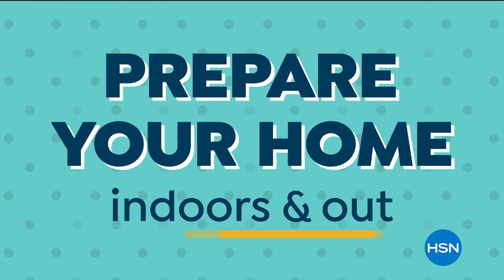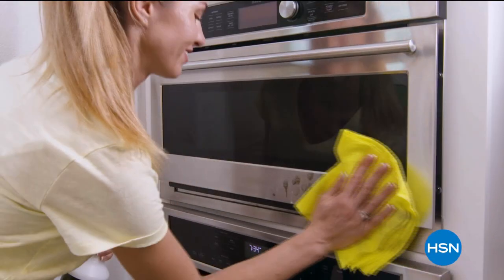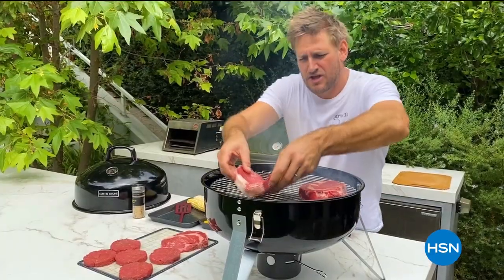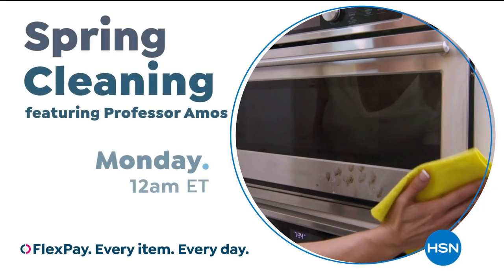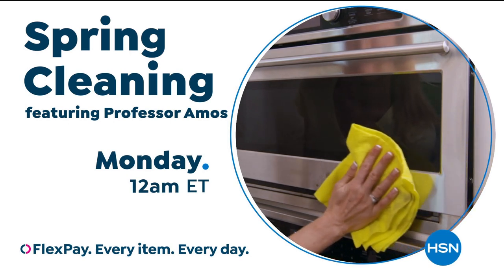It's time to prepare your home indoors and out. So whether you're doing some early spring cleaning, trying out new recipes, or staying entertained at home, find just what you need during our spring home and cleaning event on HSN and HSN.com.